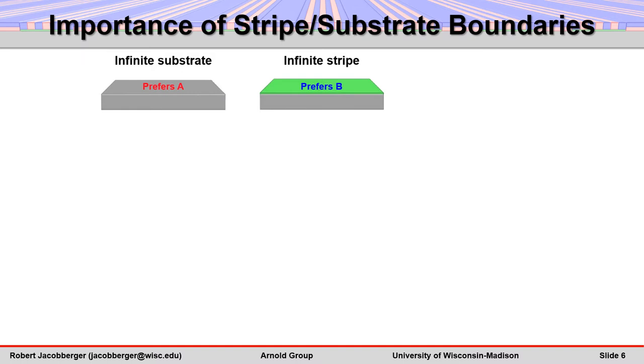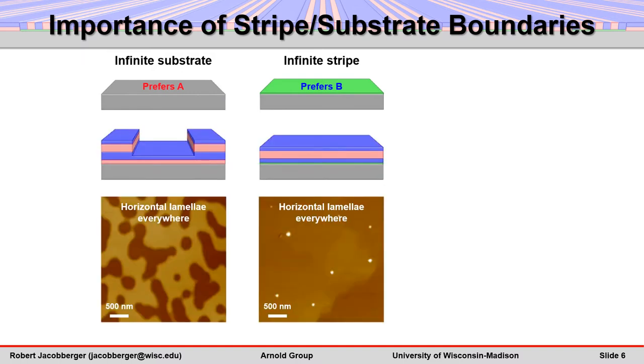Accordingly, assembly on infinite surfaces of either the stripe material or the substrate material leads to the formation of horizontal lamellae everywhere, where the red block directly contacts the infinite substrate surface and where the blue block directly contacts the infinite stripe surface.